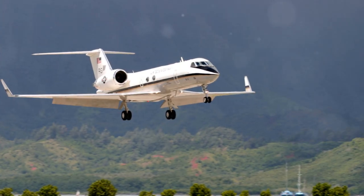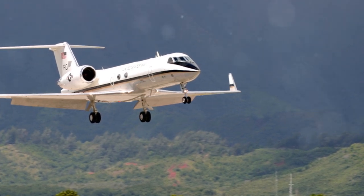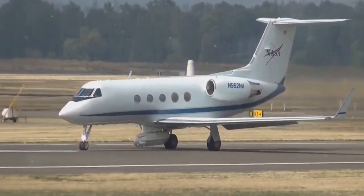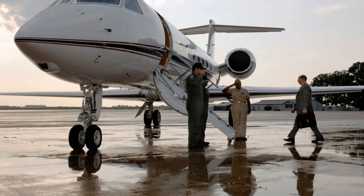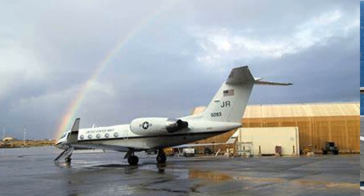Coming in at number 8, the C-20 Gulfstream Logistics Aircraft. With just three in the Navy's fleet, each one has a hefty price tag of $42.6 million. Built by Gulfstream Aerospace and M7 Aerospace, this aircraft handles worldwide passenger and cargo airlift.